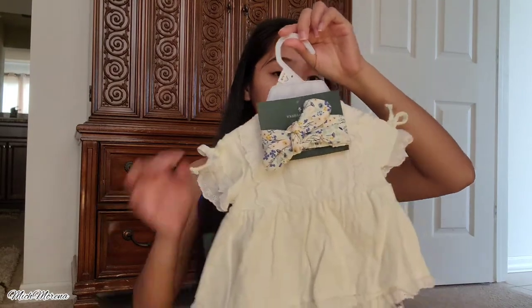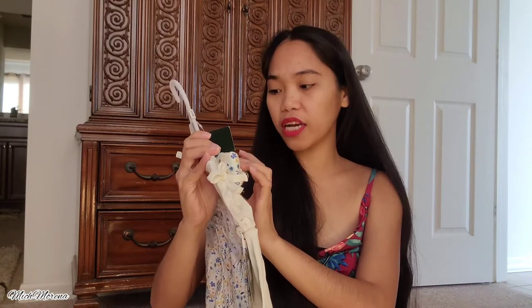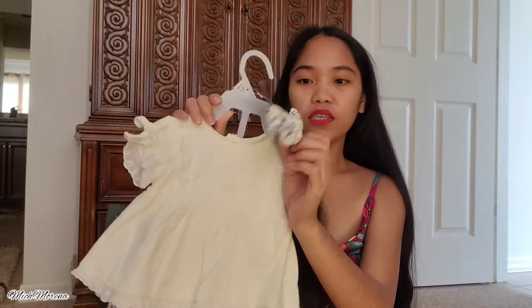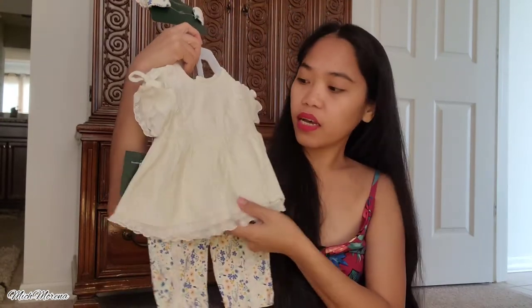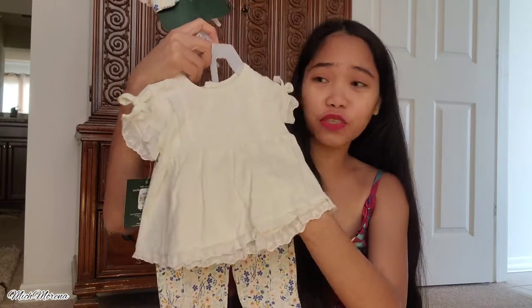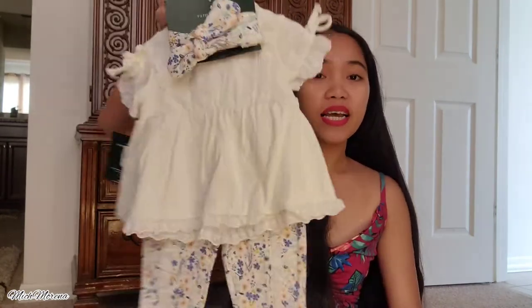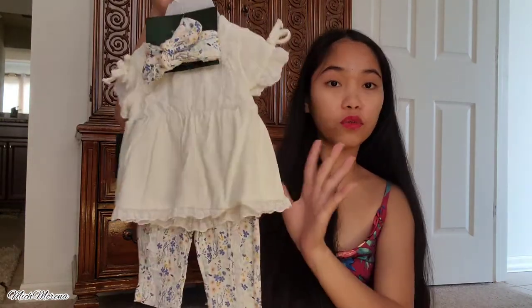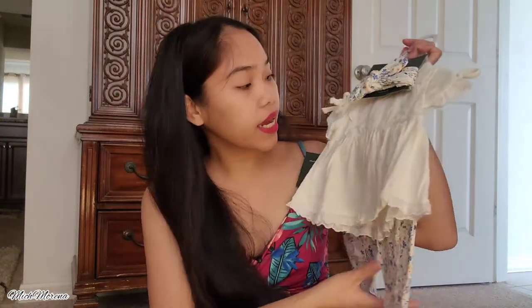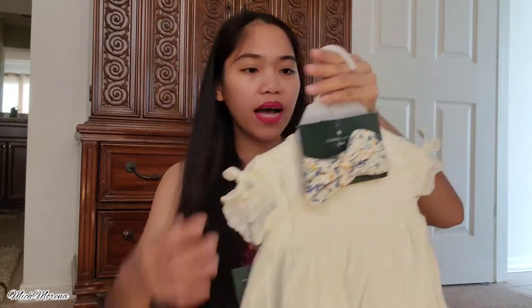The next item is this outfit, for zero to three months, from Laura Ashley Baby. She got a little headband, a dress or shirt, and pants. I got this for seven dollars and the quality is really good — the texture of the cloth is really nice. I love it and I decided to grab it the first time I saw it. Look how cute that is for my baby girl — I can't wait for her to wear this one!